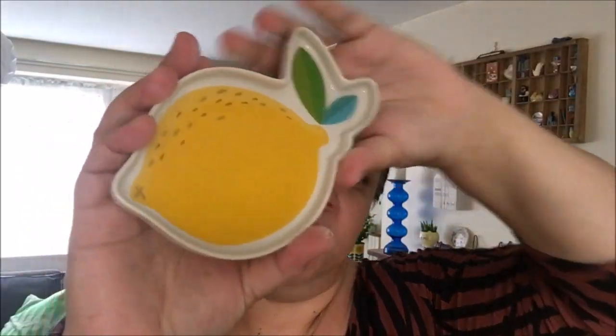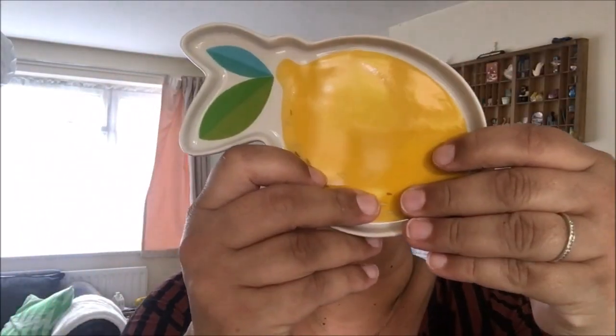Probably my favourite find — this little trinket dish. The lemon design is really cute and it's really well made. It's not that really coarse basic pottery you can get in Poundland — it's a really, really well finished piece. They also had a watermelon version but the watermelon had different colours I didn't quite like, so I went with the lemon.